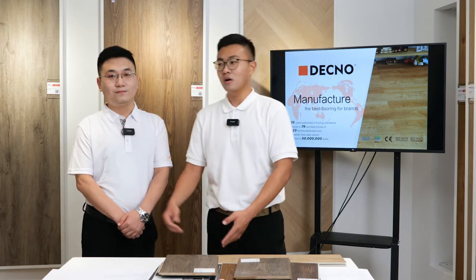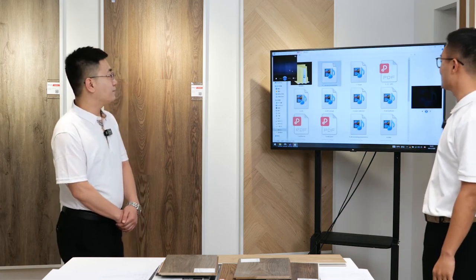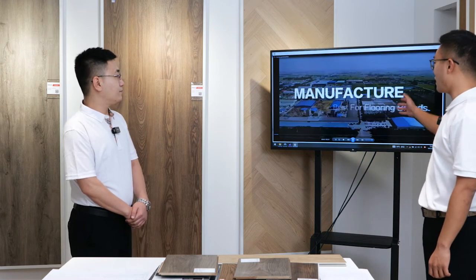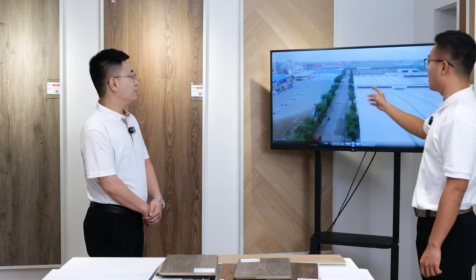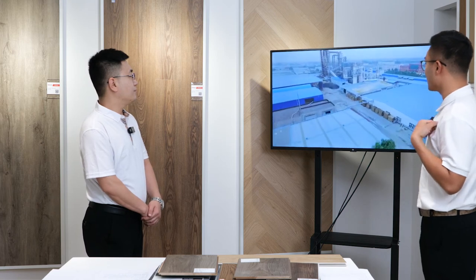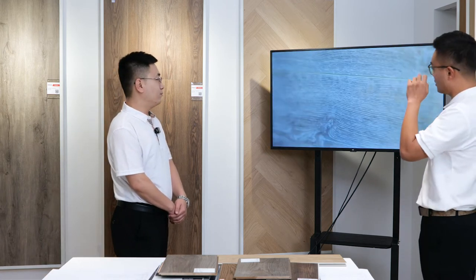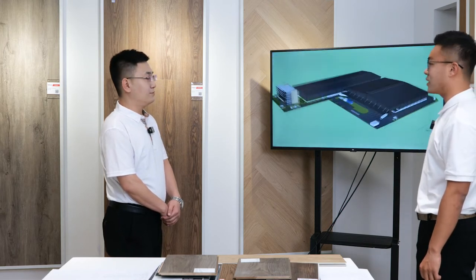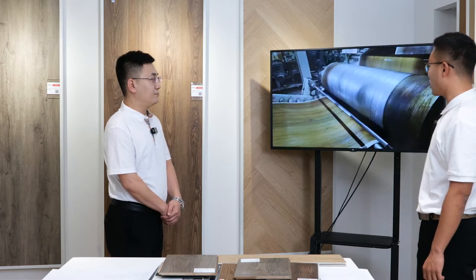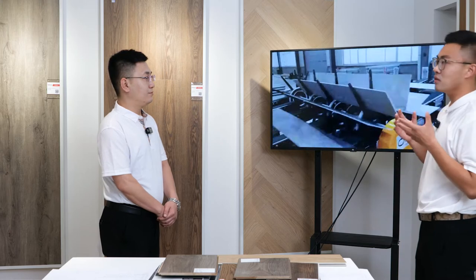We prepared some videos for reference. This is our factory in China where you can see our appliances for SPC floor, laminated floor, and the MDF factory. This is the HDF board factory and the showroom. We now have nine production lines to produce SPC floor and three production lines to produce laminated floor, and we have our own factory to produce MDF and HDF, so we can control quality from raw material to the final product.